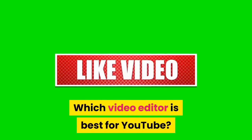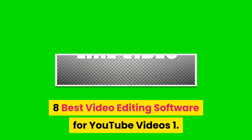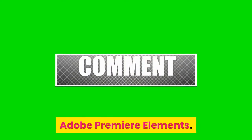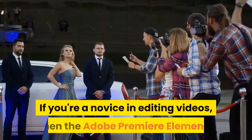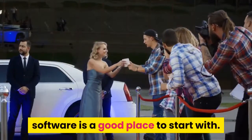Which video editor is best for YouTube? 8 Best Video Editing Software for YouTube Videos. 1. Adobe Premiere Elements — if you're a novice in editing videos, then the Adobe Premiere Elements software is a good place to start with.